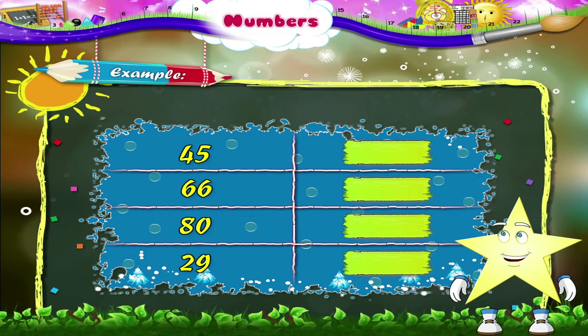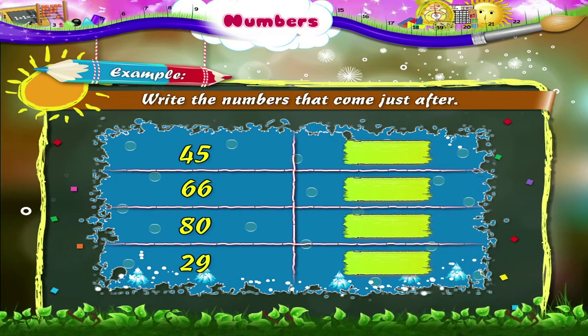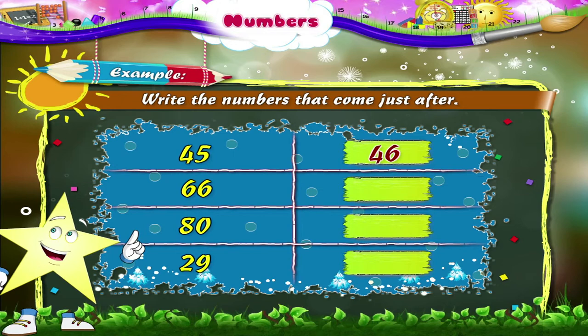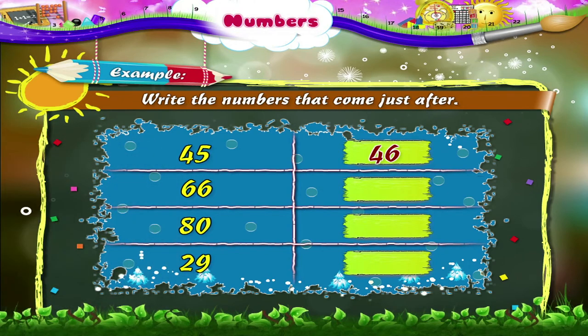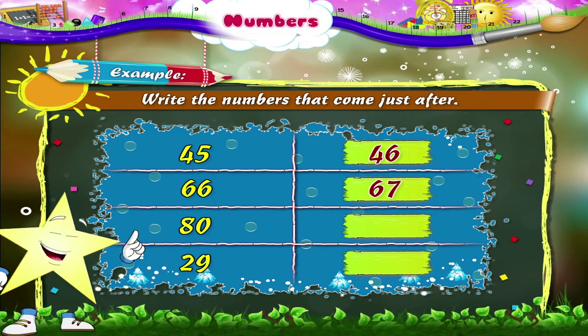Here is another set of numbers. We have to write the numbers that come just after. The first number given is 45. Which number comes after 45? Yes, 46 comes after 45. Which number comes after 66? Yes, it is 67.